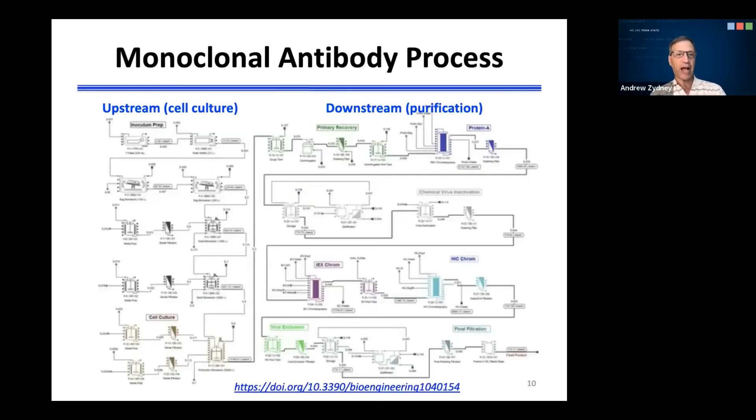This is a process flow diagram for the production of a typical monoclonal antibody. The left side shows the upstream or cell culture part of the purification process, beginning with a small inoculum and then moving up to a 20,000 liter bioreactor. The right-hand side shows the downstream purification process, which includes a variety of chromatography steps like protein A affinity chromatography, ion exchange chromatography, and hydrophobic interaction chromatography, as well as a variety of membrane steps, many of which are specifically designed to remove viruses and bacteria that could ultimately contaminate the final product.